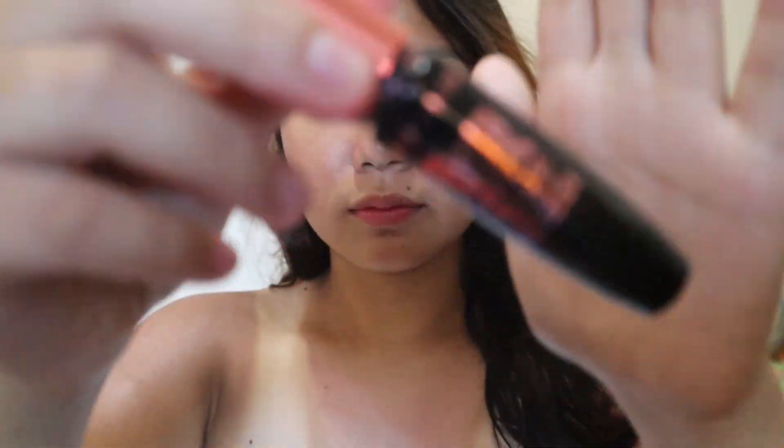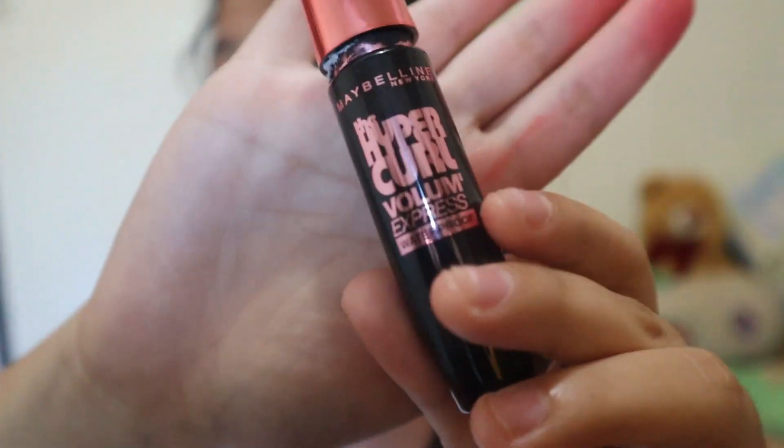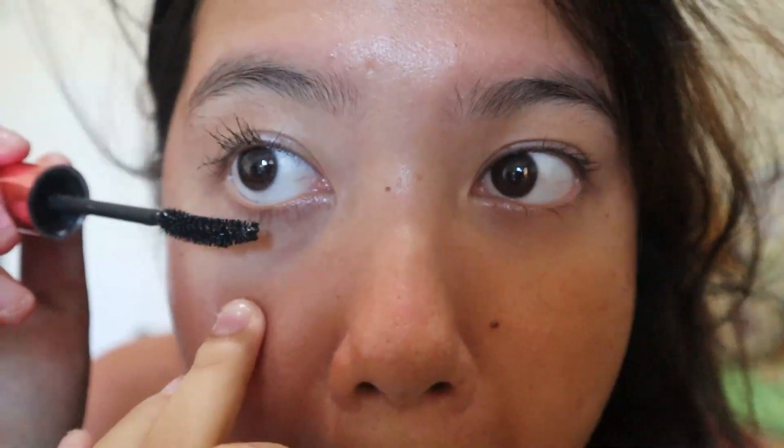Next naman is mascara — yung Hyper Curl ng Maybelline. Ang gusto ko kapag ganito, yung wala gaano product para kapag tinignan, parang natural lang. Ayan. Tapos yung matitira dito na pinang-pilikmata ko, babawasan ko lang rin. Ayan, nilalagay ko sa kilay ko.